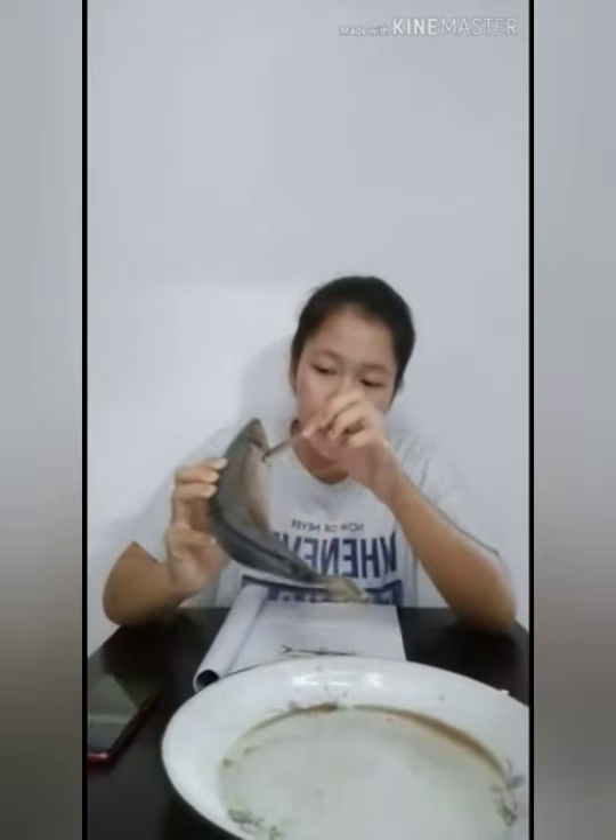Yang pertama adalah sirip punggung. Sirip punggung pada ikan tongkol berbentuk kludimeter dan terletak pada bagian anterior badan. Hubungan antara sirip punggung dengan sirip ekor yaitu terpisah. Yang kedua adalah sirip dada. Sirip dada pada ikan tongkol posisinya yaitu obliku atau miring sekitar 45 derajat, posisinya tepat di bawah linea lateralis yaitu tepat di belakang tutup insang.